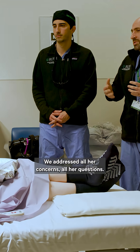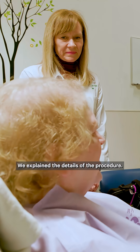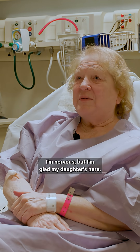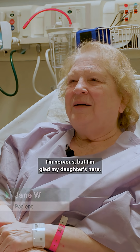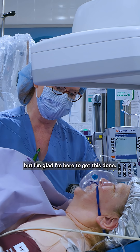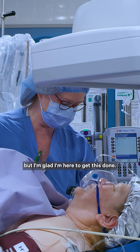Prior to the procedure, we met with Jane. We addressed all her concerns and questions, and explained the details of the procedure. She said: "I'm nervous, but I'm glad my daughter's here. I get tired, and my chest feels heavy, but I'm glad I'm here to get this done."